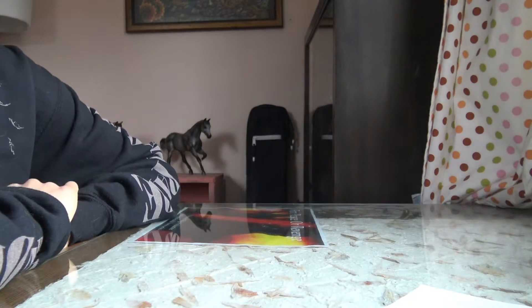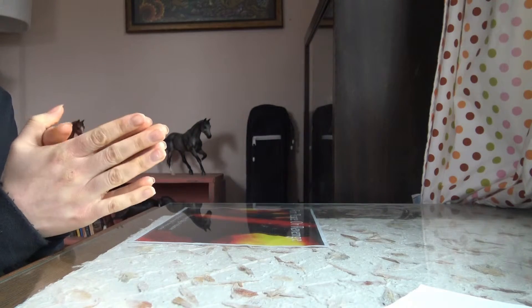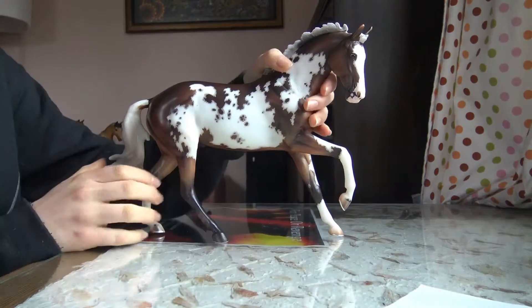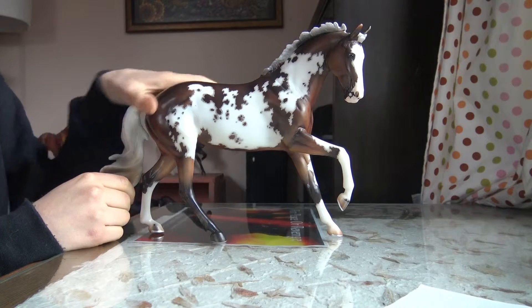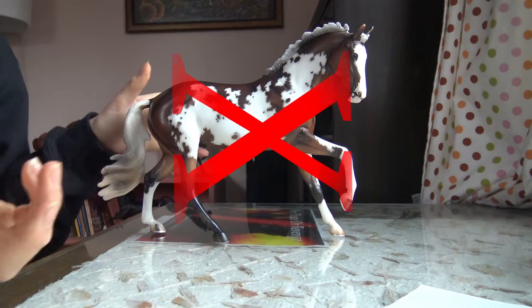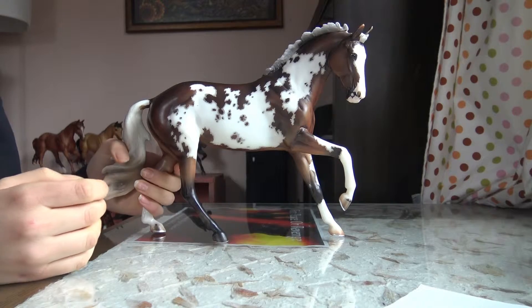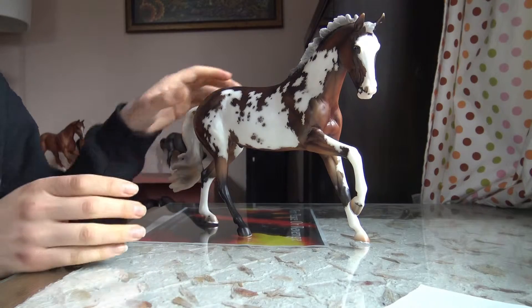Moving on to the top two — my number two horse, drumroll — True North. True North, as some of you may know, is the 2017 Premiere Club horse, and he was the first release. It was love at first sight, in all honesty.